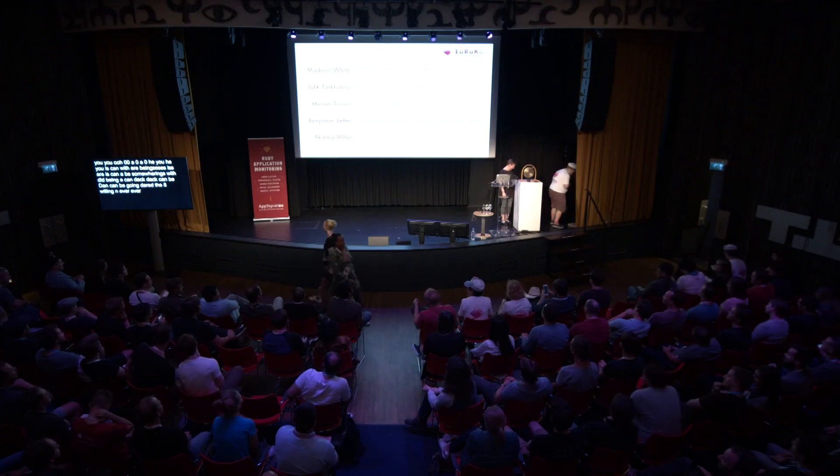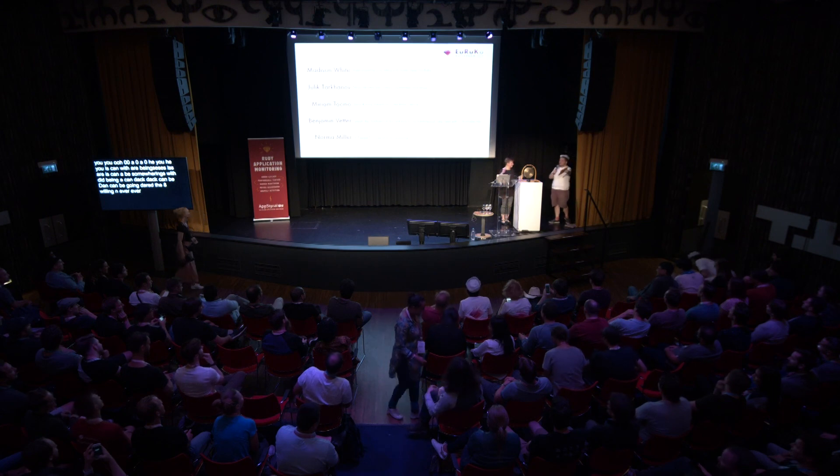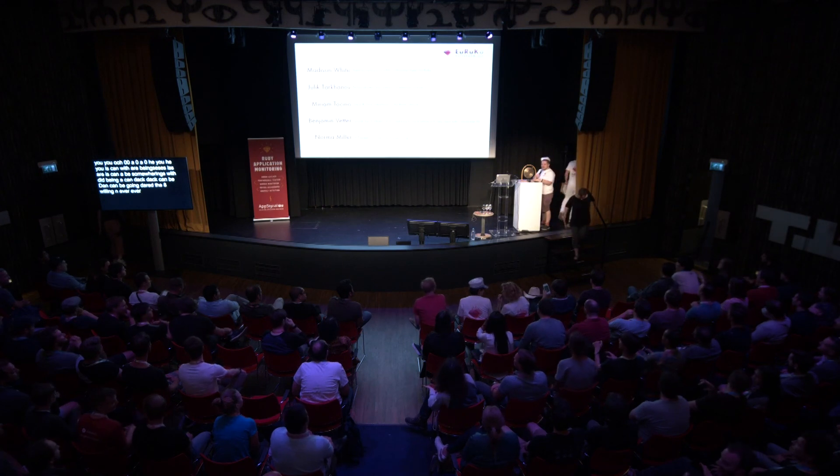Thank you so much, Norma. That was delightful. And a special shout out for our new closed captioner. And don't think you're getting away — you too walk the plank.